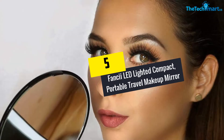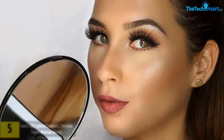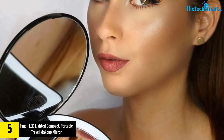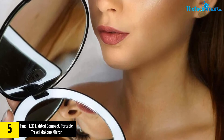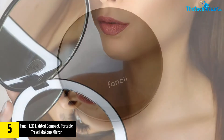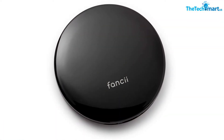Starting at number 5, we have the Fancy LED Lighted Compact Portable Travel Makeup Mirror. This mirror is a lightweight, stylish, and slim mirror that is ideal for travel or purses, featuring long-lasting LED light bulbs that will not diminish or burn out.